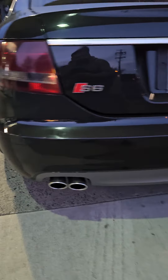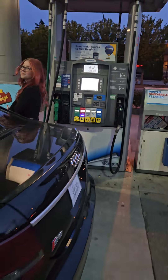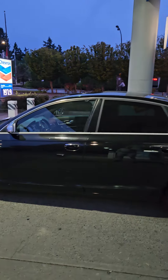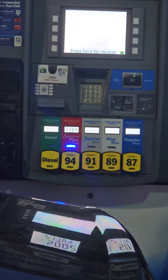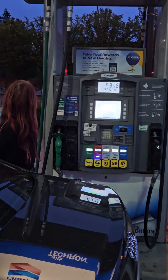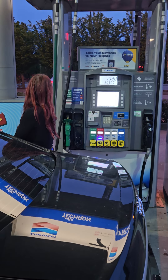Half a tank — it was already 20 bucks gone. 228 liters because we're in Canada. Oh, it's steep. Oh Lord, she's still thirsty.